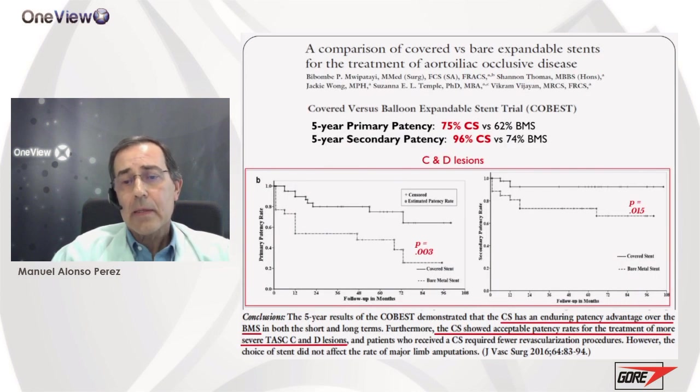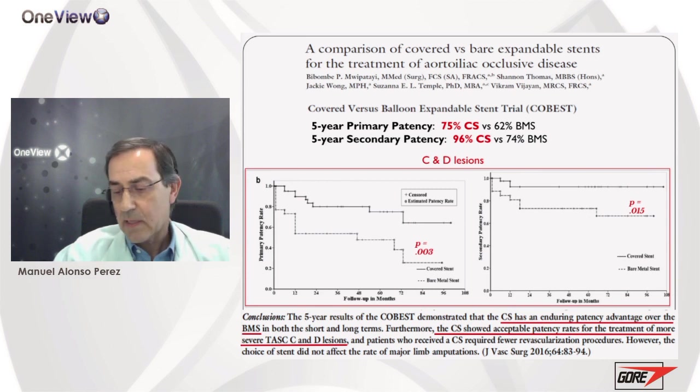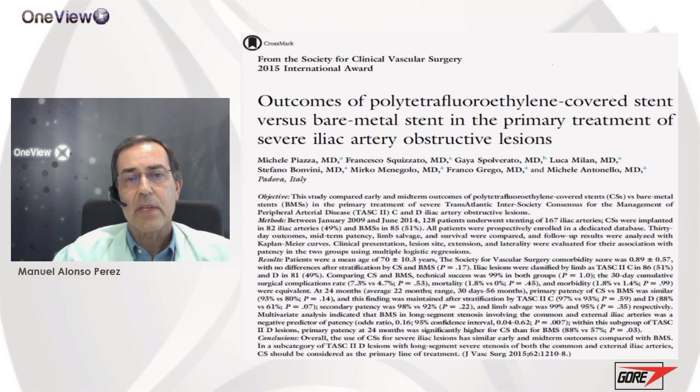These results are maintained over time. The five-year primary patency rate is 75% with covered stents against 62% for bare metal stents, and the secondary patency rate is 96% versus 76% respectively — very nice results with covered stents in this kind of lesions.